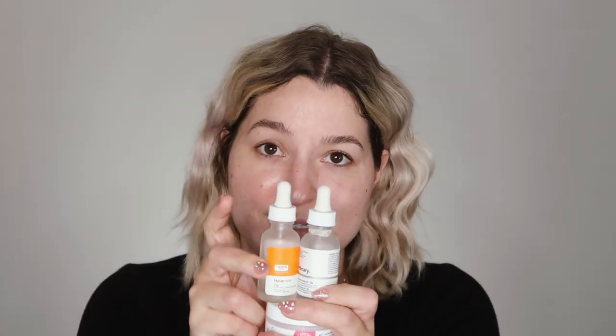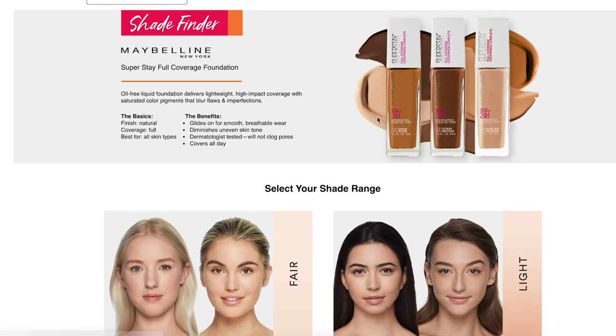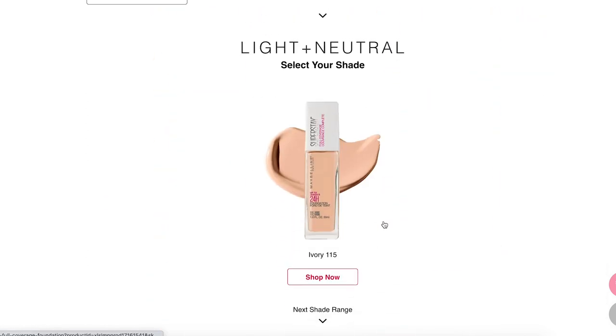I've removed my makeup and my skin is not in its best shape right now, but I went ahead and cleaned it and prepped it with just a little bit of moisturizer, to which I added a few drops of hyaluronic acid as well as a drop of my C25 Vitamin C Booster by Hylamide. Foundation-wise, I'm going to be applying the Superstay in the color 112 Natural Ivory.